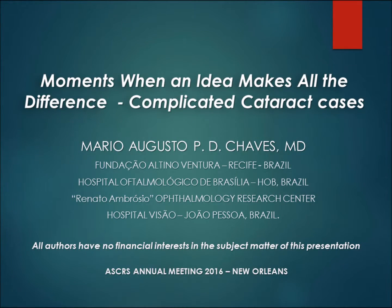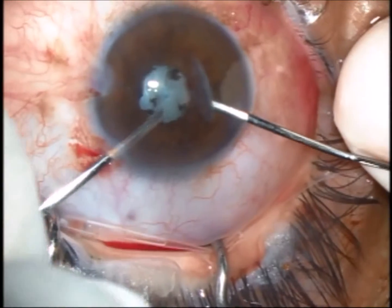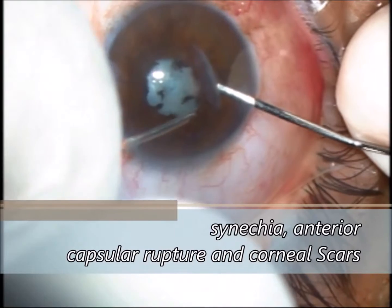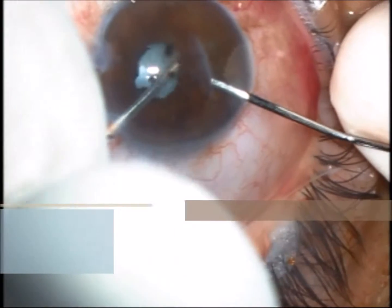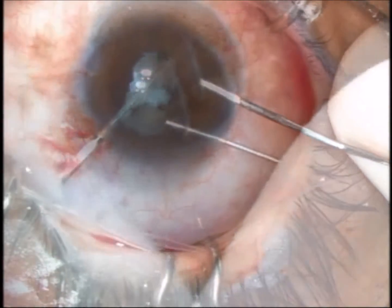Moments when an idea makes all the difference: complicated cataract cases. Some situations are quite normal in traumatic cases, such as corneal scarring, ruptured capsules and posterior synechia, and also poor red reflex effects.